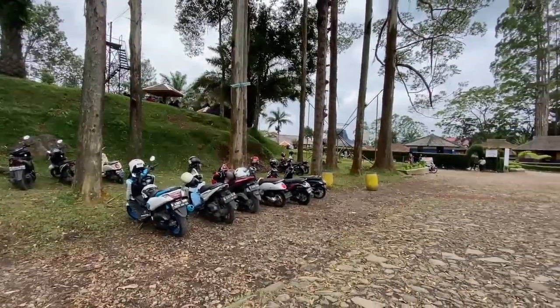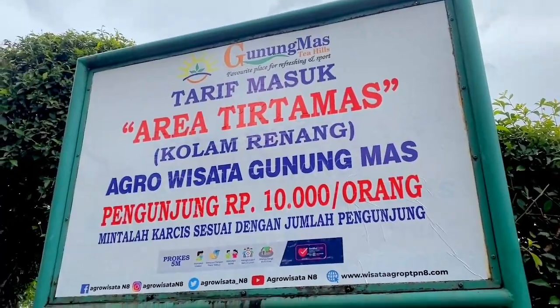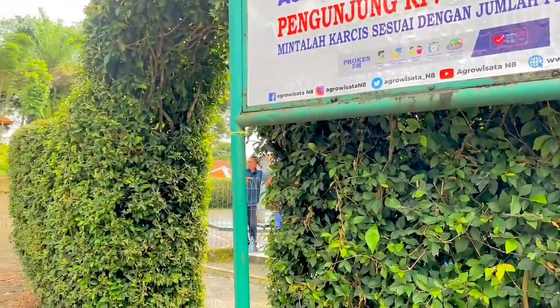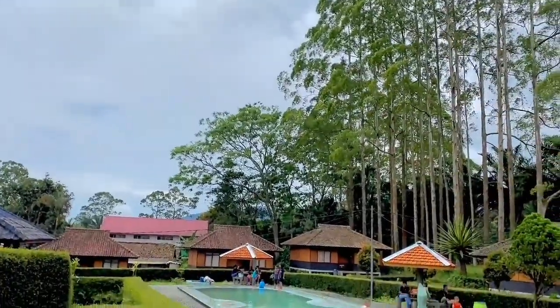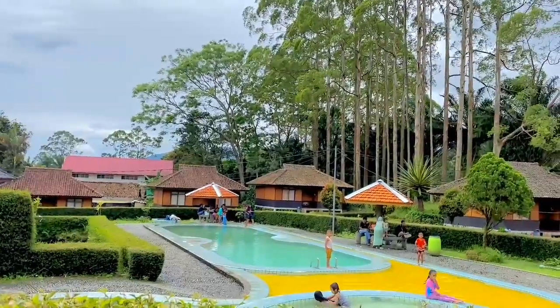Di sebelah kanan parkiran motor, terdapat kolam renang sekaligus toilet. Jadi buat kamu yang bawa anak-anak, bisa juga nih berenang disini. Untuk tiket masuknya Rp10.000. Anak-anak pun pasti happy deh.